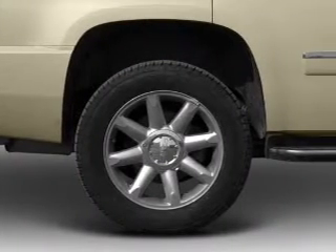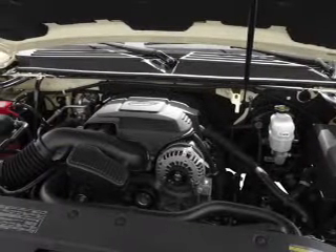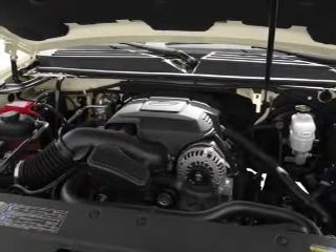Anti-lock brakes help you bring your vehicle to a safe stop. Heated seats come for you on cold winter days. Pamper yourself with memory settings. Call today to schedule a test drive.